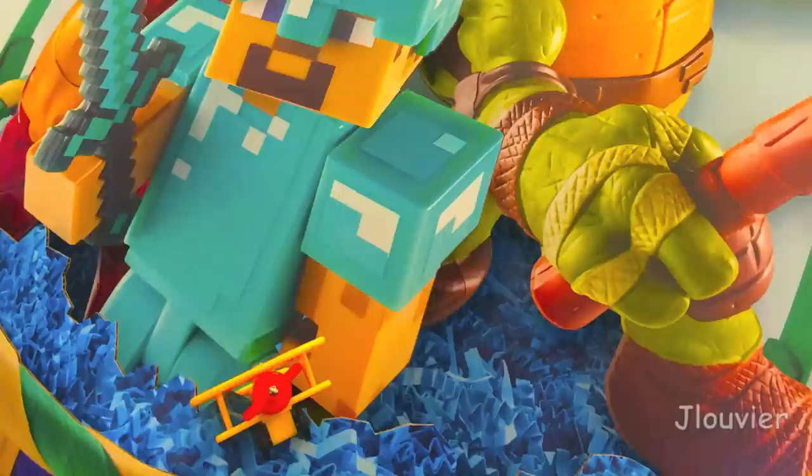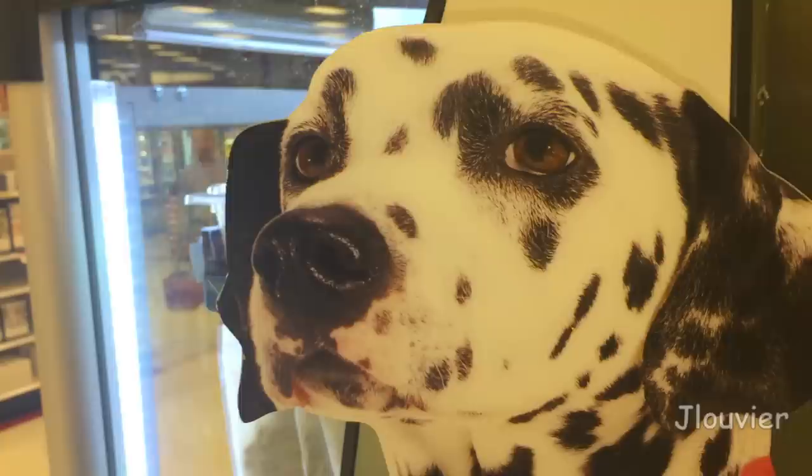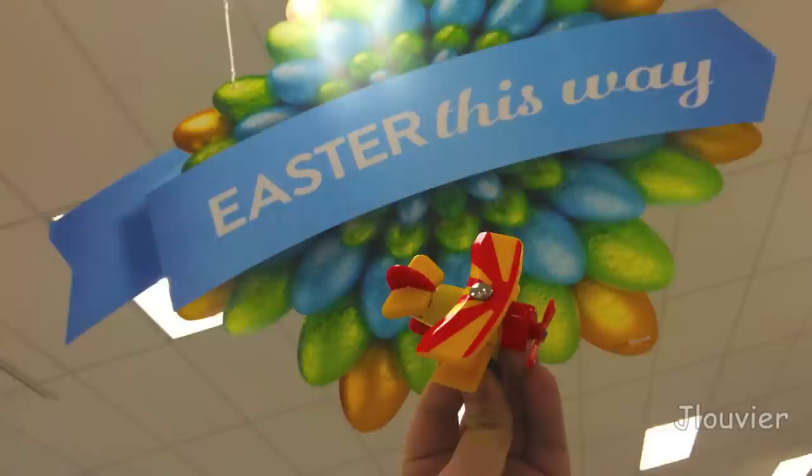Supposedly, there has been some speculation on what type of plane Tiger Moth actually is based on. Some say that he's based off a Newport 17 biplane, and others have argued that he is a de Havilland Tiger Moth with a radial engine. His tail somewhat closely resembles a Sopwith Camel.